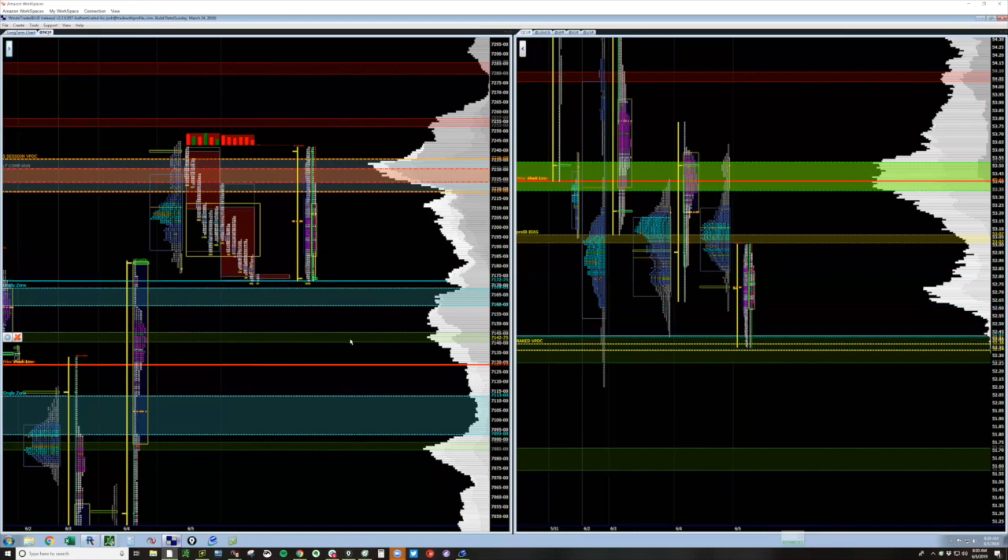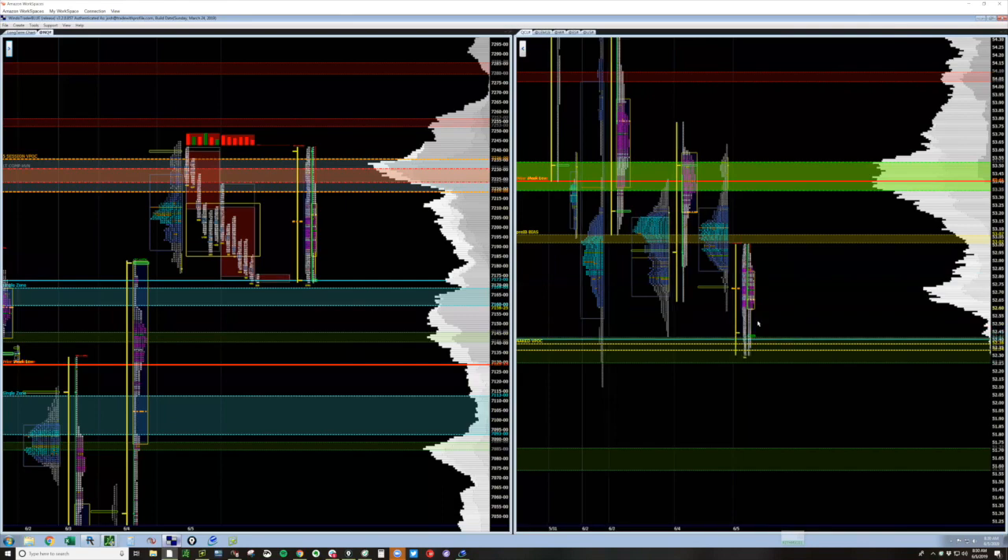We've got the EIA report here in crude. First move is down. We're going to watch just a bit to see the first move to the downside. We're looking for them to get down here and get trapped. If they get back above 53, I'm actually looking long.